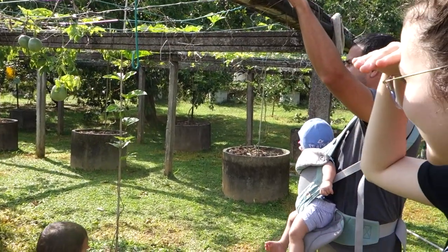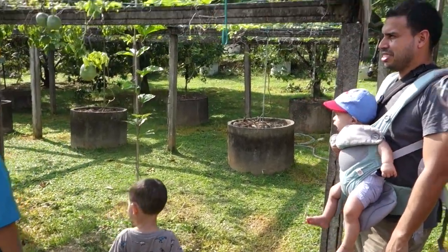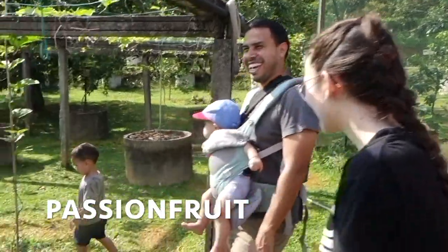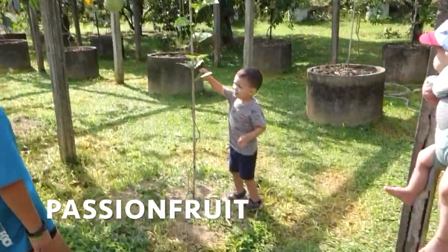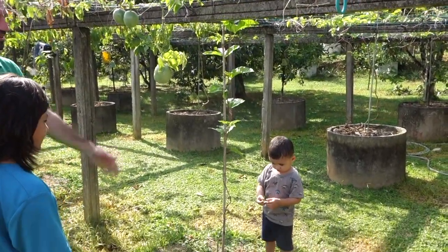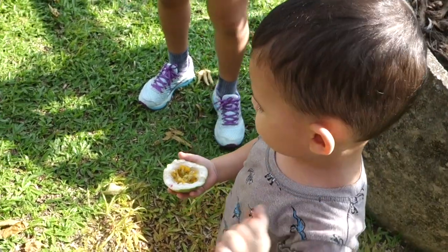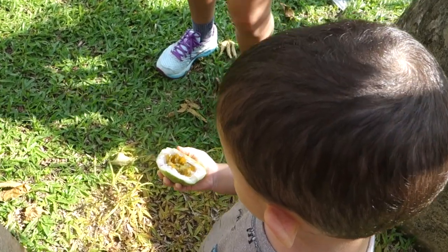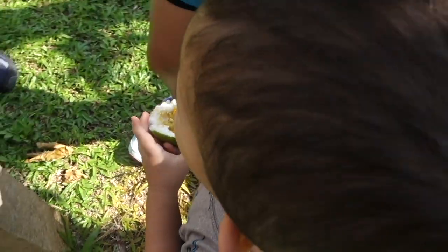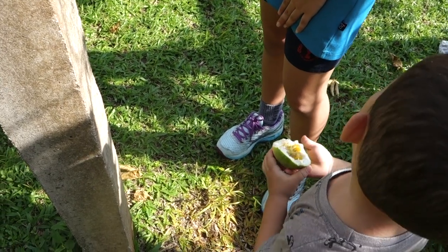Guava — guava also grows on trees. And we don't know anything about fruit grapes; the only thing is grapes. It tastes good. Sweet — let me try. That is a bit sour.